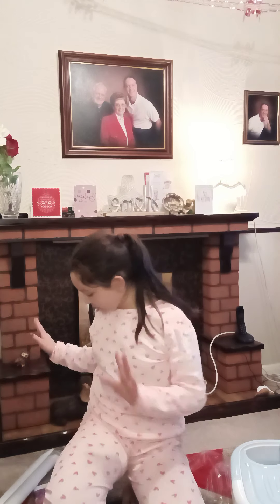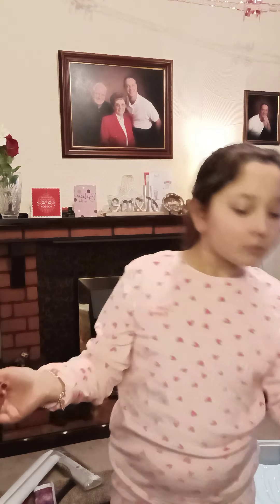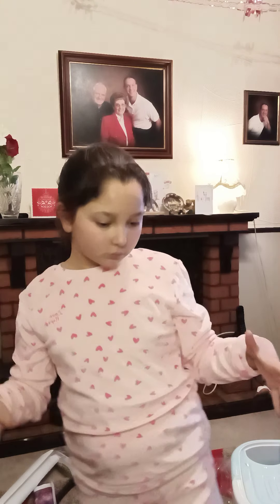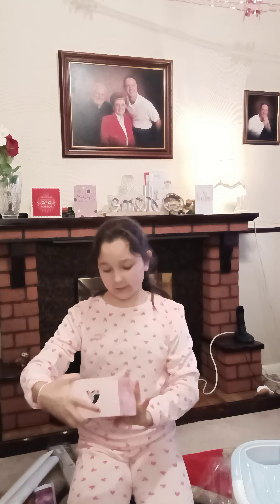Anyway, today I'm going to show you what I've got. I have a lot of stuff behind me as you can already see. I'm going to start off with something really easy — I got some highlighters. They're really good. I also have this really cool thing, like a light with a tripod stand, which I'll show you later.